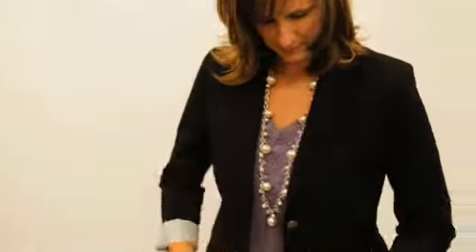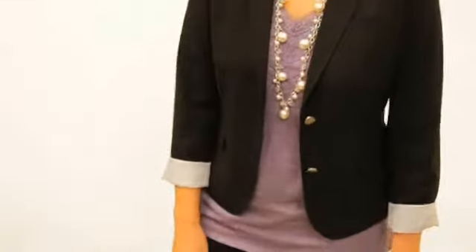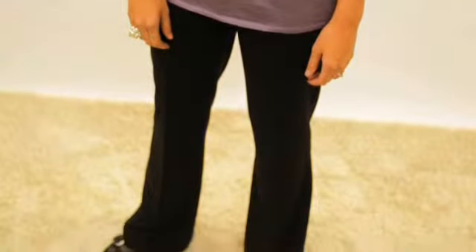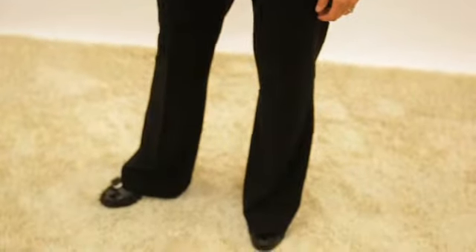I got a full suit — basically a basic black pant and what they call a boyfriend jacket with rolled-up sleeves, a new pair of black heel shoes, a great little top that goes under it, and some nice jewelry to accessorize. So it's a great back-to-work outfit for me.